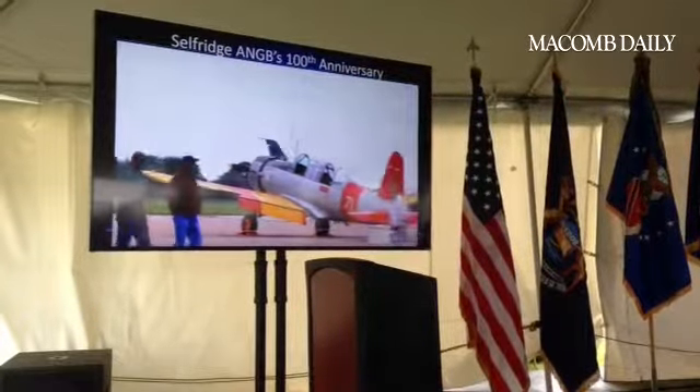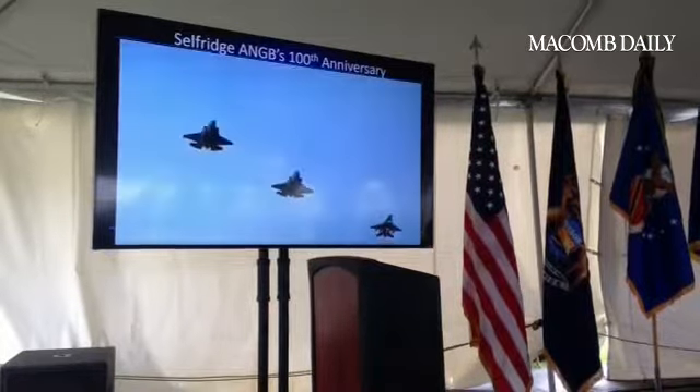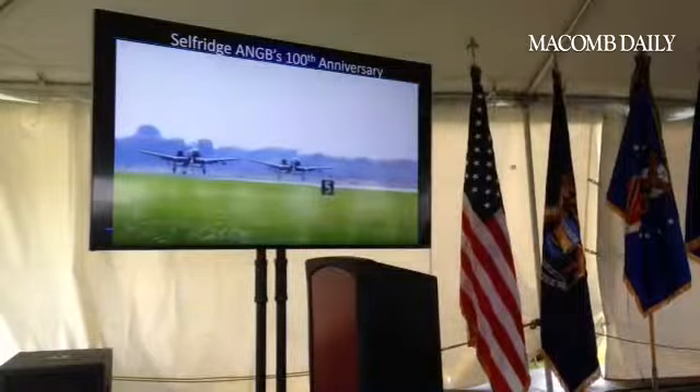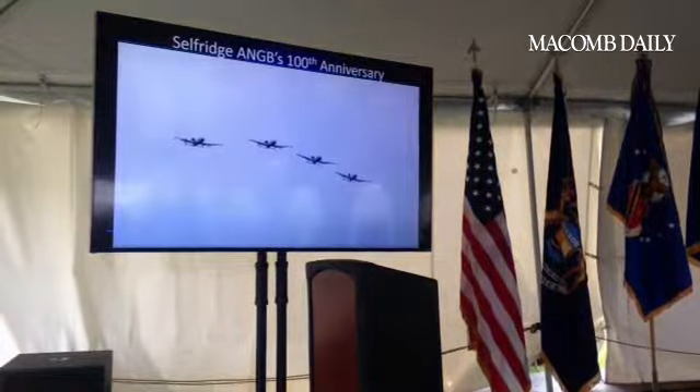You'll see historic warbirds and today's military aircraft based at Selfridge and serving our nation today, including the A-10 Thunderbolt II, lovingly known as the Warthog.